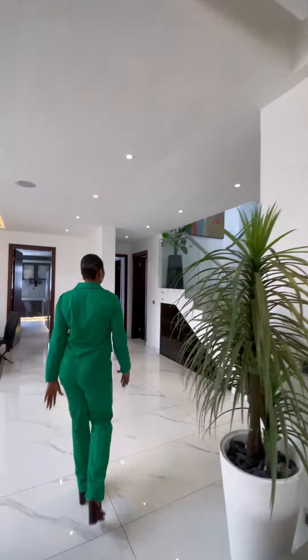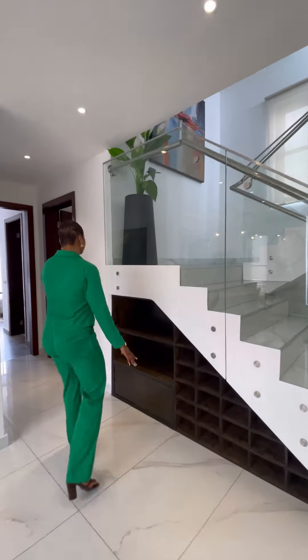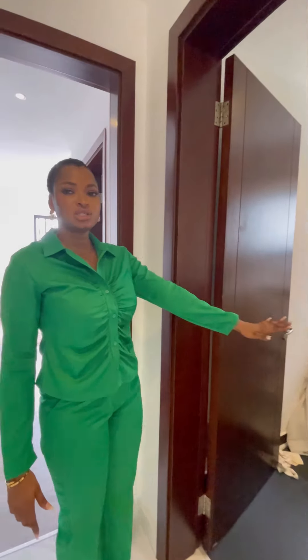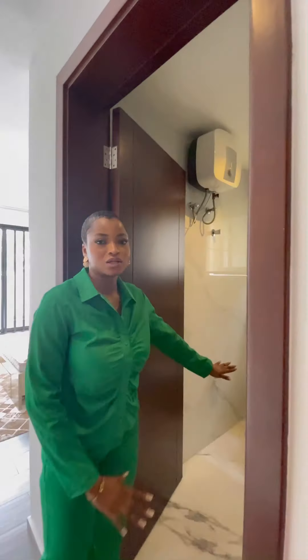We have our wine bar over here, you can store your wine here. We have a wine store. Also, this is your laundry room — you have your washing machine over here in your laundry room. And this is the first room on this floor. Let's check out the restroom.